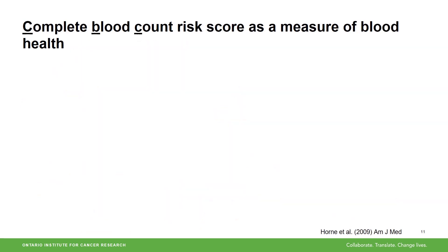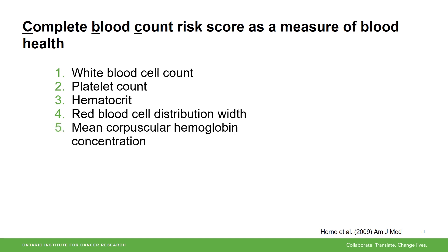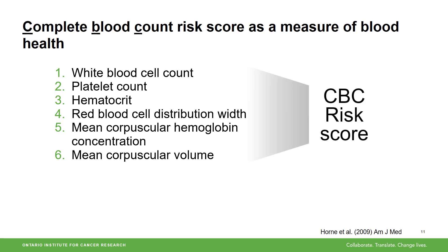To understand what factors contribute to the healthy aging of blood, we first need to define what that means. We use a risk score derived from complete blood count, or CBC, data as a measure of blood health. The variables that go into the risk score are white blood cell count, platelet count, hematocrit, red blood cell distribution width, mean corpuscular hemoglobin concentration, and mean corpuscular volume. These are measures that are commonly taken when you get a blood test.